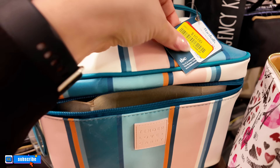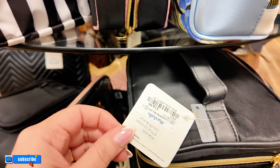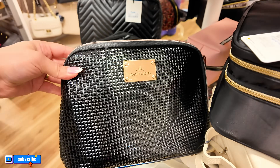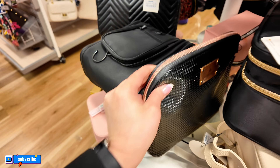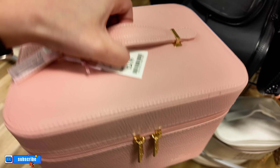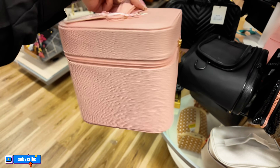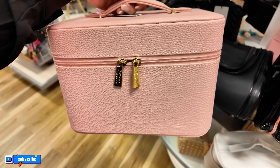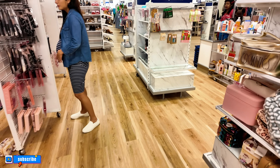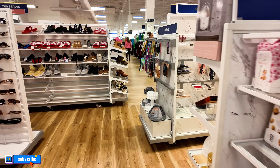Oh look at this one — Impressions! $16.99 for this Impressions — that is super nice. Some of them are on clearance at $14.99, this is regular price. I'm loving that Impressions one though, that's pretty. Look at this pink one — $24.99 for this one, Vintage and Company — that's a cute one.